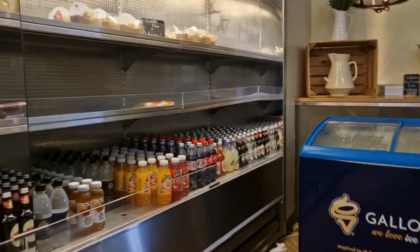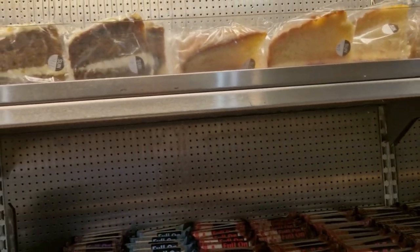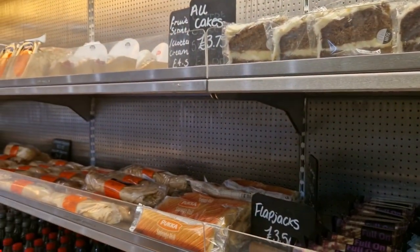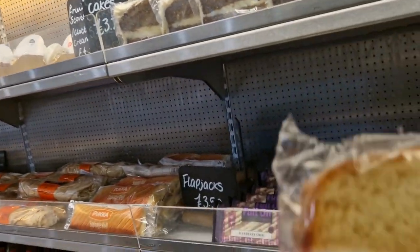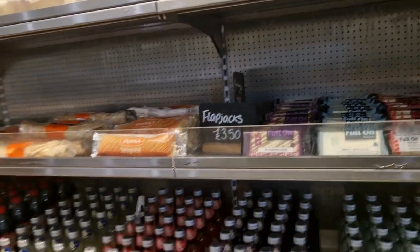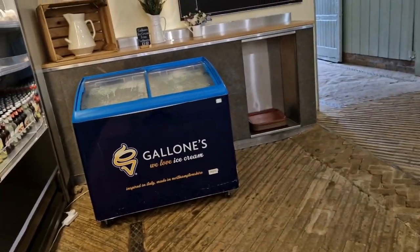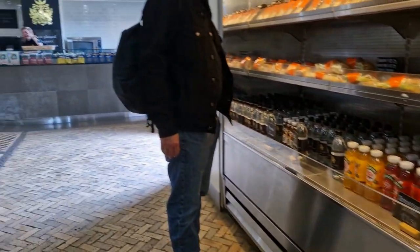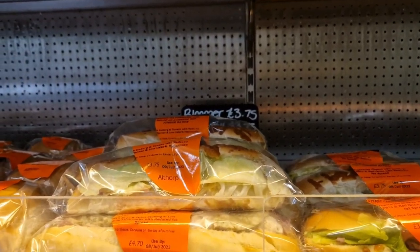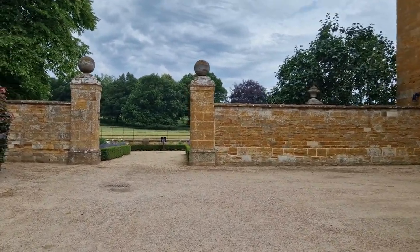I'm just looking at the cakes, really. They're all bagged cake. What do you fancy? I might have one of these — some Victoria sponge. £3.75, it's quite expensive. This used to be the stables. I'm looking for like a ham salad or a chicken salad. Let's see what's round the corner.